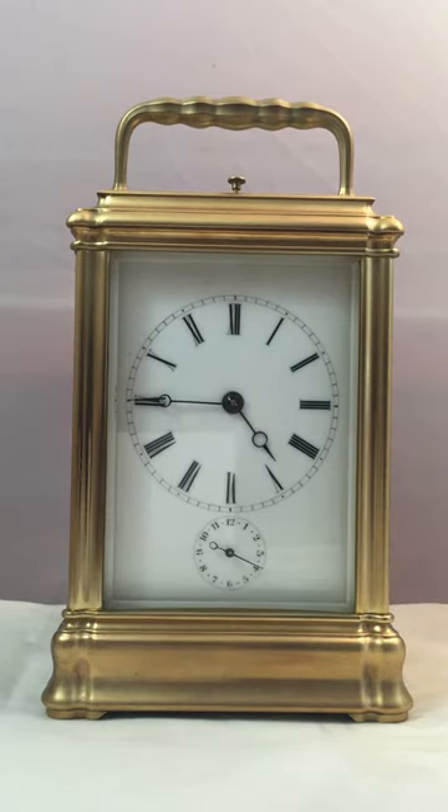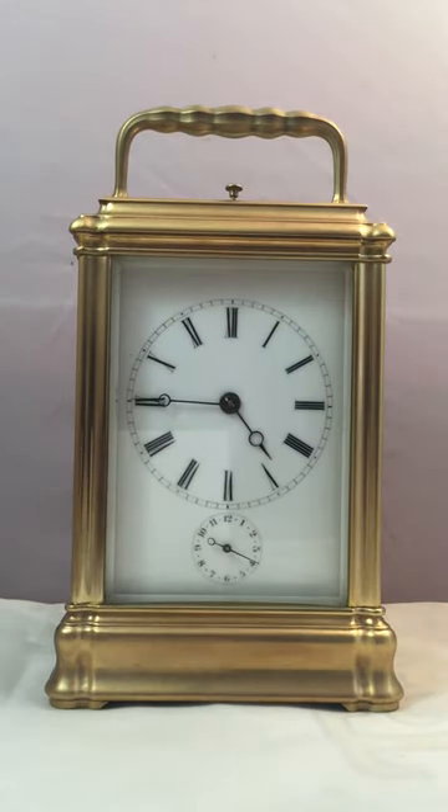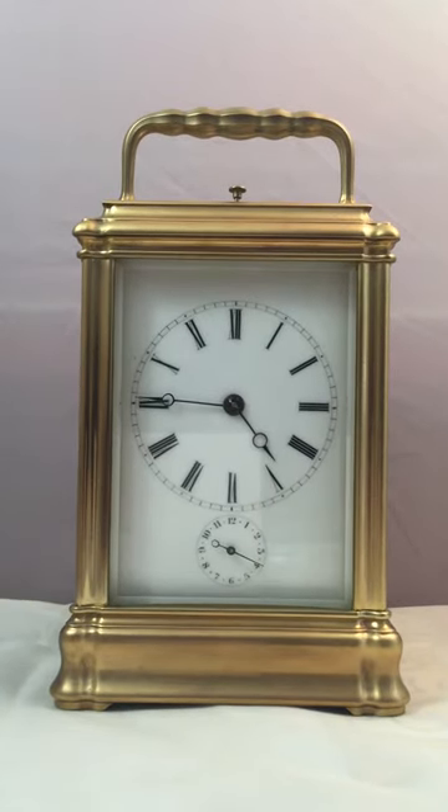The clock dates to circa 1860–1870, which I'd wager as one of the earliest Grand Sonnery gorge cases ever to come up on eBay — so it's a real rarity. At this point, they hadn't quite perfected the art of mass production; these clocks were still being very much handmade. This is why you get far fewer Grand Sonneries on bells than you do on gongs, because by the time gongs came into fashion they'd really learned mass production. That's proven by the serial number — later clocks go up to 19,000, and this is number 46, which really speaks for itself.